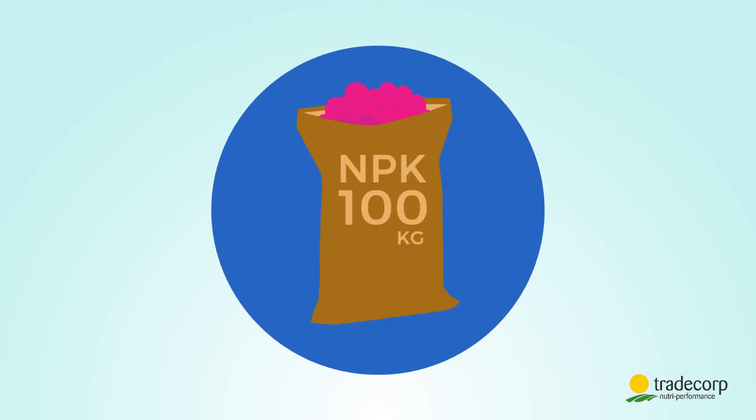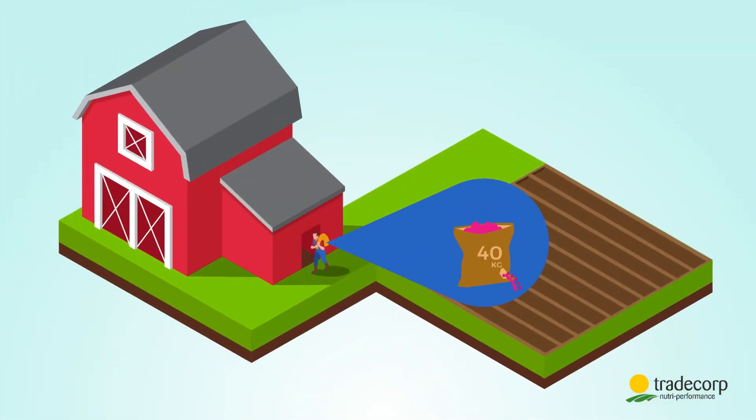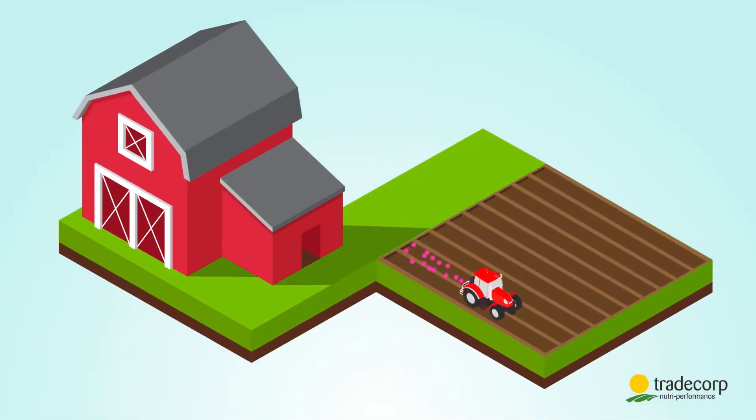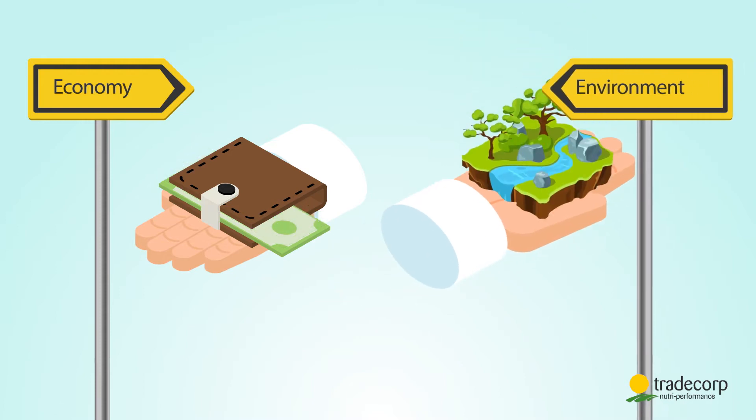Imagine a hundred kilogram bag of fertilizer. You've just bought it but it has a hole. When you get home there are only 40 kilograms left. That's what happens when you apply fertilizers. Is that bad? Yes, for your wallet and for the environment.